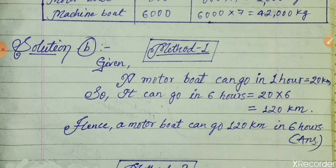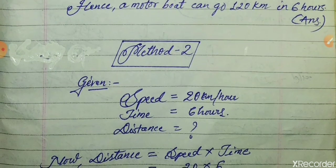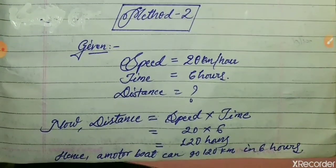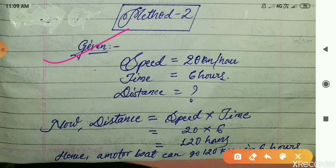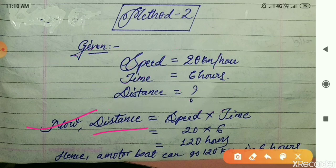Now come to Question C. If a long tail boat has to travel 60 kilometres, how long will it take? We have to find the time. The distance given is 60 km and from the table the speed of the long tail boat is 12 km/h.